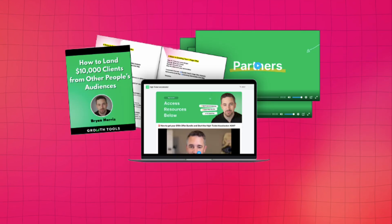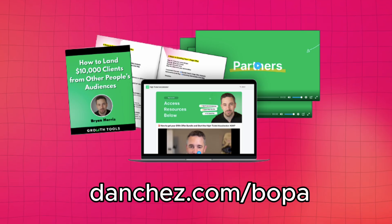I want to apologize because I've never shared this resource with you. It's from a good friend, Brian, and he created a fantastic resource that has brought him a high-ticket customer every week for the last 52 weeks. The first time I saw it, I couldn't believe how simple it was to implement, and I'm using it in my own business. It's a tool around how to leverage other people's audiences to generate leads and get clients. Go to danchez.com/BOPA — B-O-P-A — to get access to Brian's guide on how to leverage partnerships and other people's audiences to generate high-paying clients.